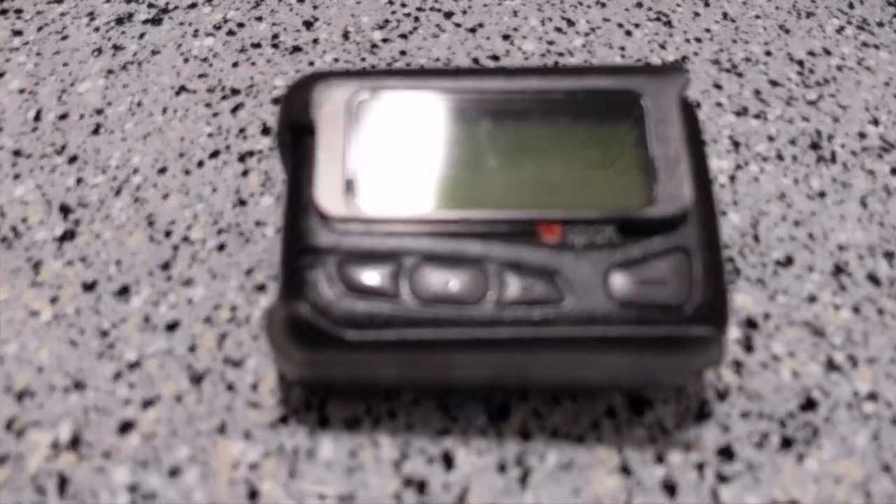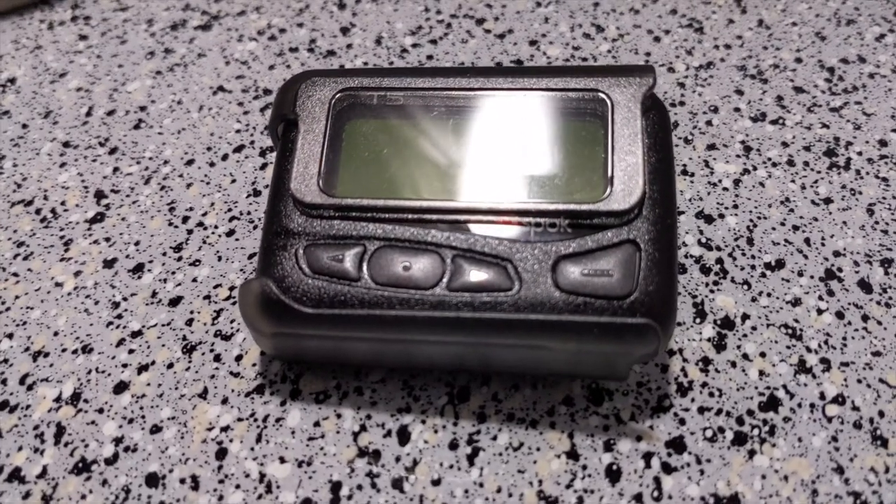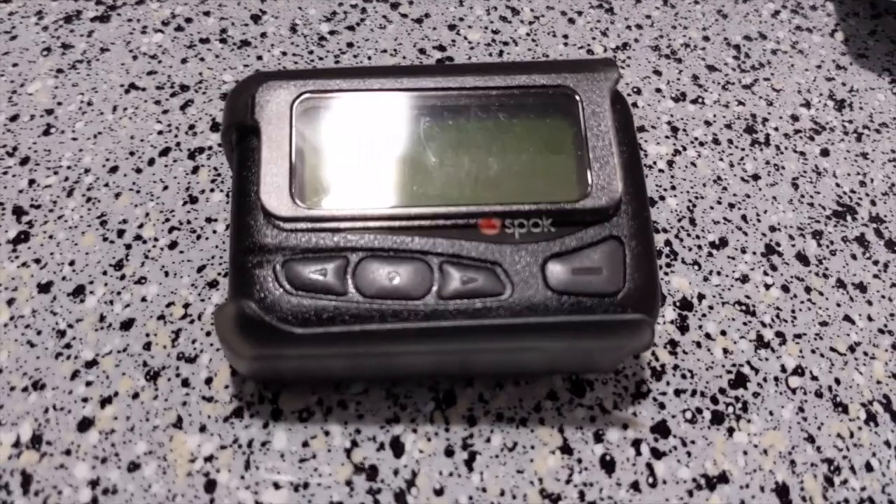First is the dreaded pager. Nobody really ever likes when this thing goes off, but it's essential. On a night shift like tonight, I'm going to be the only intern covering a couple of different levels of the neonatal ICU. I need to be readily available to anyone and everyone in the hospital at all times, and this pager is how I do it.